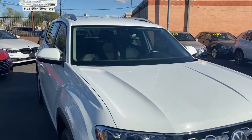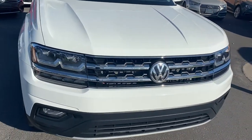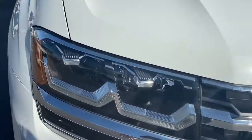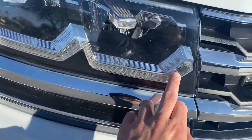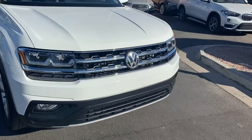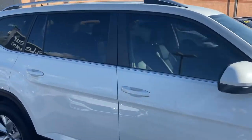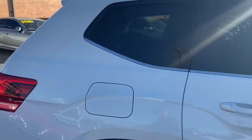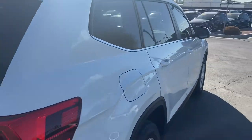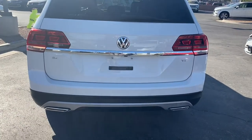As for the SE trim, it comes with LED headlights — you get the LED strips right here as well as the bulbs — fog lights, a chrome-wrapped front grille, alloy rims, and chrome trimming under the windows. It's got a super sleek-looking paint job, really clean with no dents or scratches.